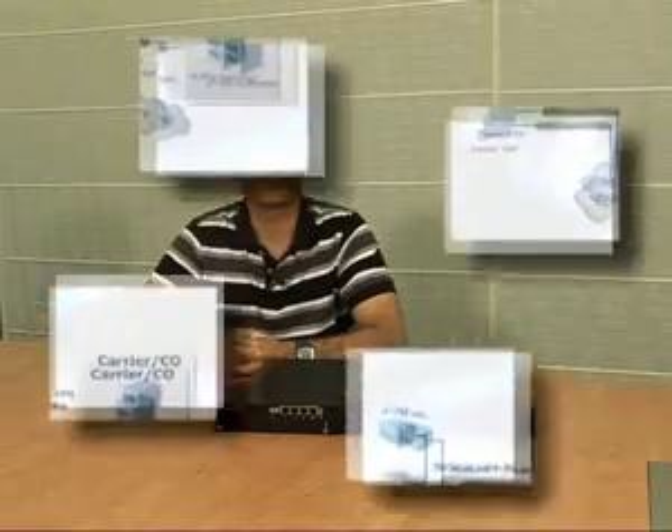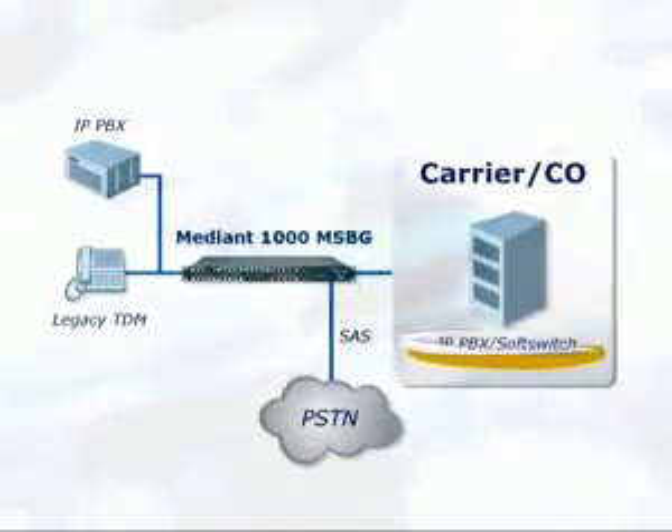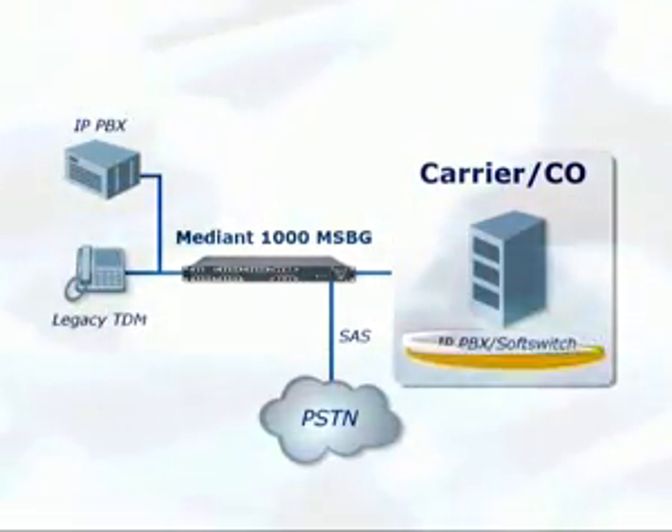Another key feature of the Median 1000 MSBG is stand-alone survivability, or SESS. It provides branch office survivability for legacy or SIP devices, such as IP PBX accesses, in the case of the loss of IP connectivity to the central IP PBX or IP-centric server.